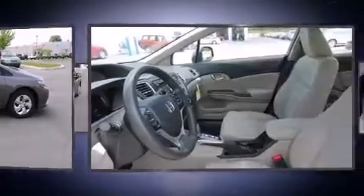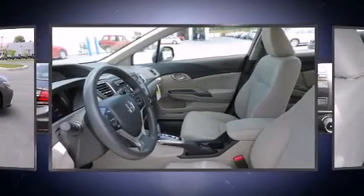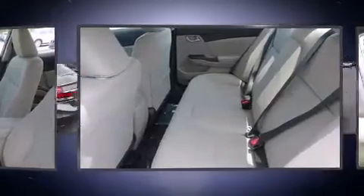Top features include air conditioning, delay off headlights, a tachometer, remote keyless entry, and power windows.